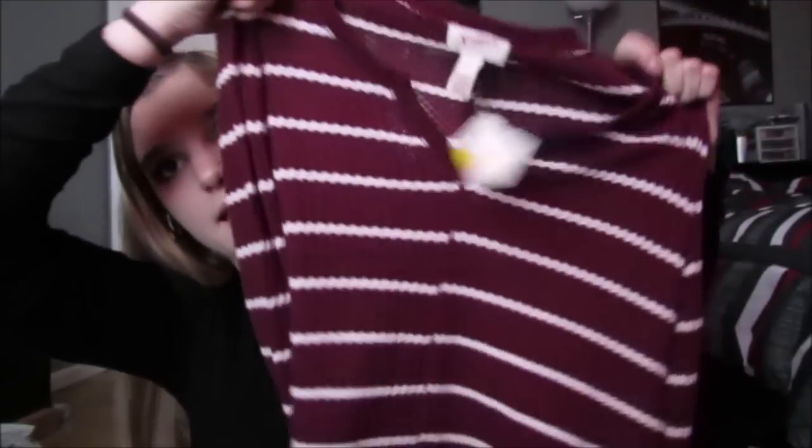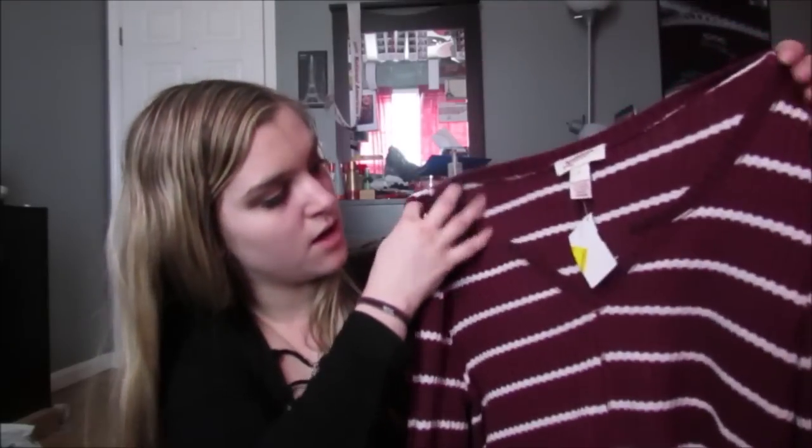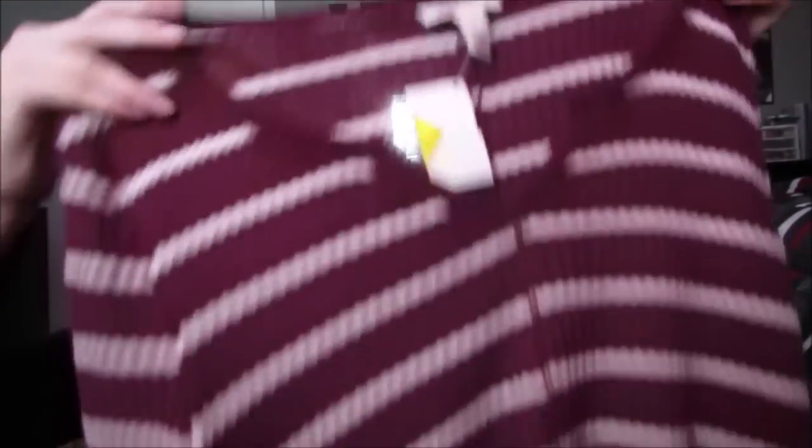Next, we have this shirt. This is from Arizona Jeans, which I think is from Walmart, and it was $6 on clearance for $3. It's just like a red and white striped, kind of low V-neck. It's just plain, but I wear really simple clothes and to me it's still cute, but it's really really simple, to be honest.